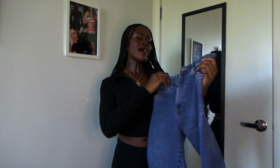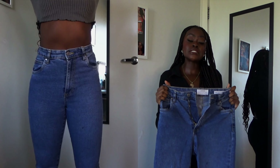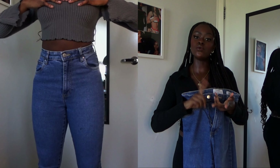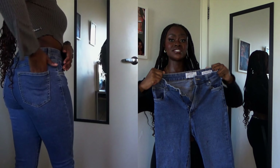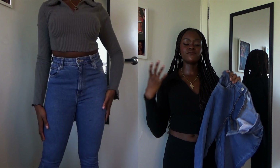Now moving on to bottoms. First up are these high crop skinny jeans and I love these — they're my favorite pants. These jeans really snatch, they're showing all the curves and they keep me warm. You can wear them all year round. I got these last year from Cotton On. They have a stretchy material which is why they snatch your figure so well. I love pairing my basic tops with these simple jeans.